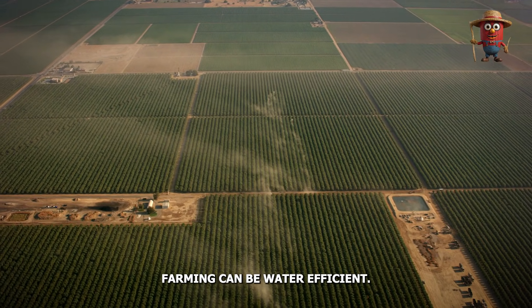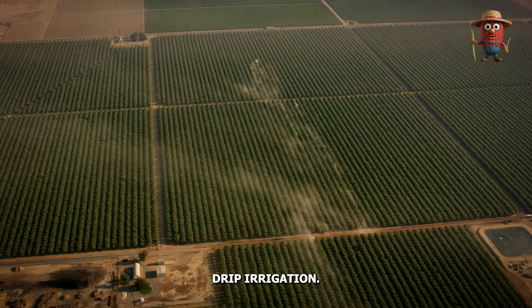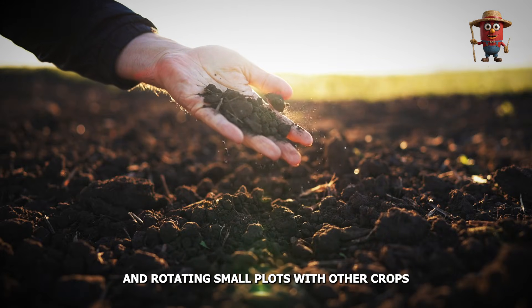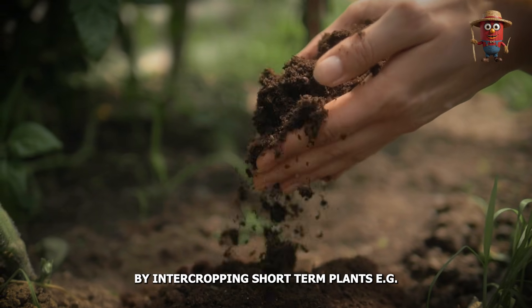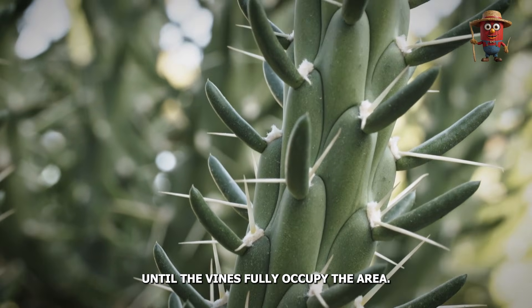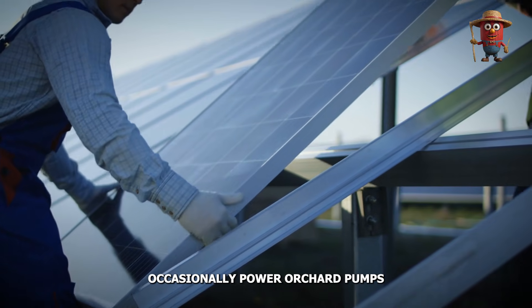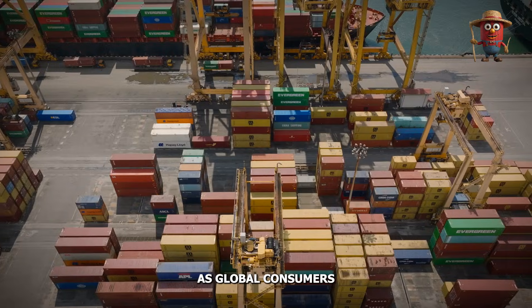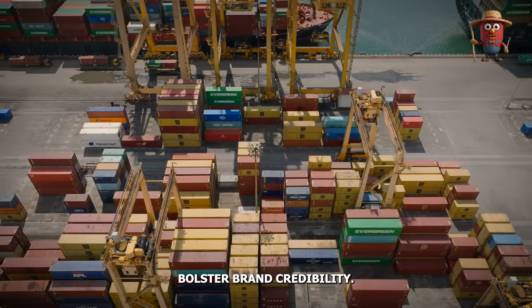Dragon fruit farming can be water efficient. Once established, vines are moderately drought tolerant. Drip irrigation, composting organic waste like pruned stems, and rotating small plots with other crops keep soil health in check. Some farmers generate additional income by intercropping short-term plants, such as leafy greens, between vineyard rows until the vines fully occupy the area. Solar panels or micro-hydroelectric setups occasionally power orchard pumps or packaging facilities, showcasing sustainable energy usage. As global consumers increasingly value eco-friendly produce, these initiatives bolster brand credibility.